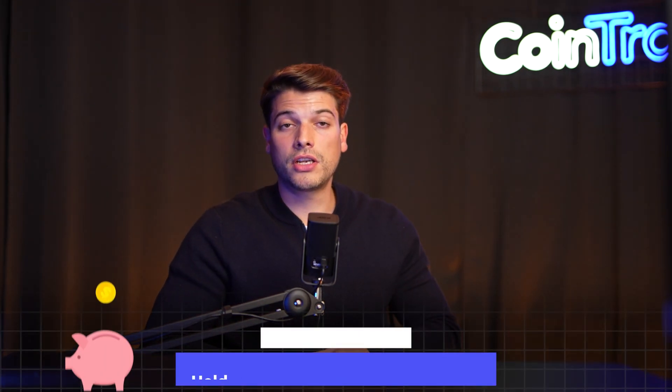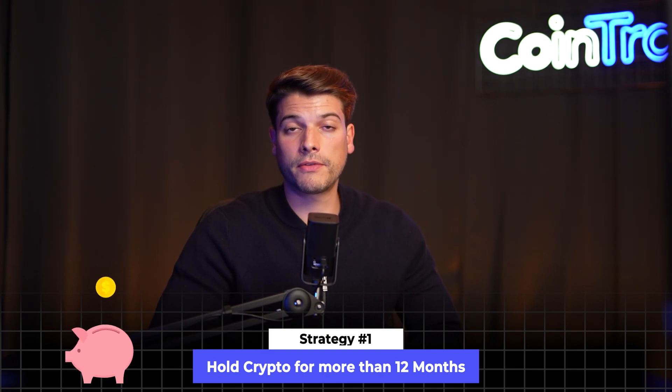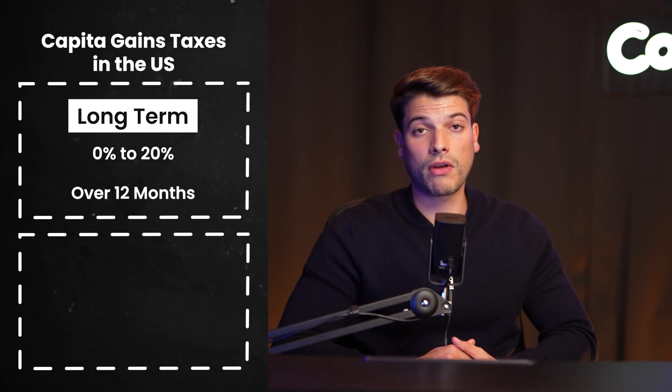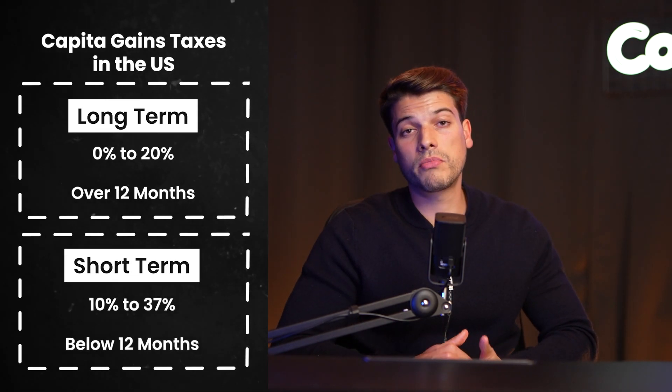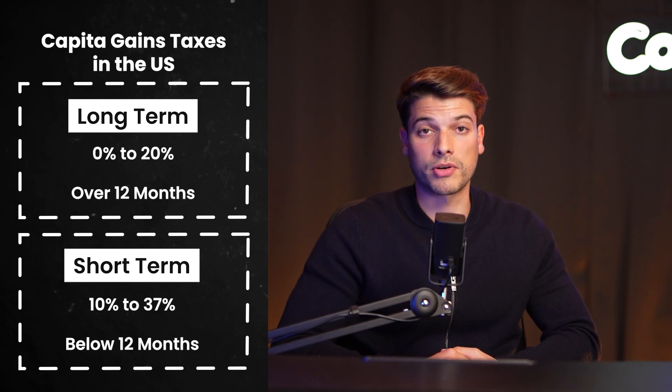There you have it — those are the top four ways to not pay taxes on your crypto. But there's more. If you're looking to reduce your crypto taxes in the US, there are a few more strategies. The first strategy: hold your crypto for over 12 months before selling it. If you do, you can get a reduced tax rate ranging from 0% to 20%, depending on your personal situation. If you hold it for less than 12 months before selling, you'd be taxed at a higher capital gains rate, ranging from 10% to 37%, also depending on your personal situation.